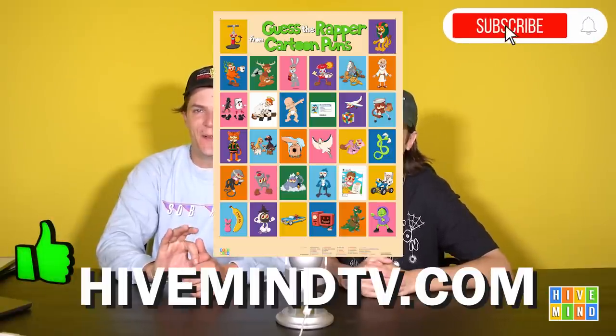Before we get into it, make sure you like the video, subscribe if you want to see more. HivemindTV.com for our merch. Also go to Cope's website and check out our new merch drop over there — it's available right now, linked in description. Also consider joining our Patreon — it's only $5 a month to get extra content. You get to participate in the games, and we have a Cameo link in our description too.